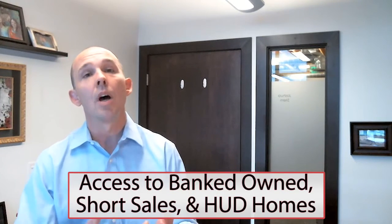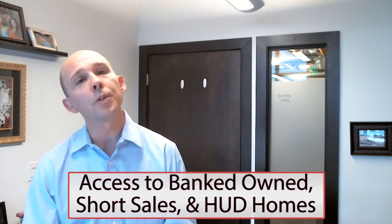In addition, we'll give you access to bank-owned homes, short sales, and HUD homes, and we'll filter through KSL to ensure that you have access to all properties as they're available that fit your exact home buying criteria.